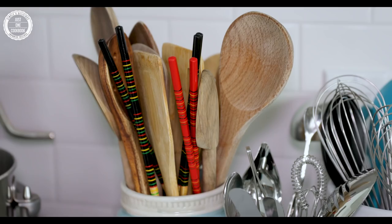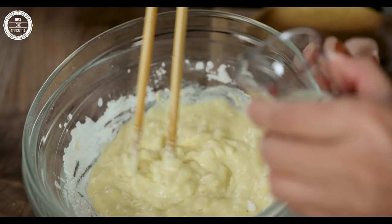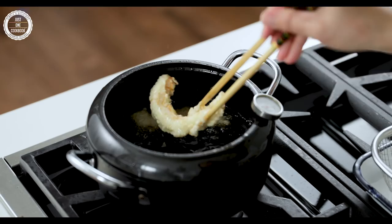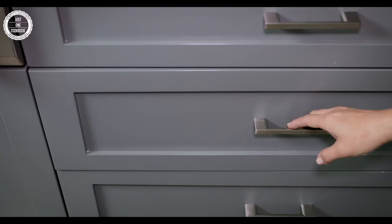The third essential kitchen tool is a pair of long chopsticks called Saibashi in Japanese. Because they are long, you can use them to stir fry or deep fry without getting your hands dirty or burnt from the stove while cooking. I use these long chopsticks to cook almost all my dishes.